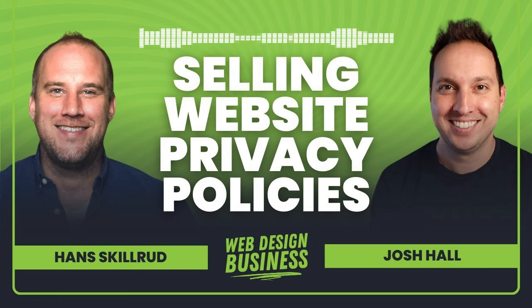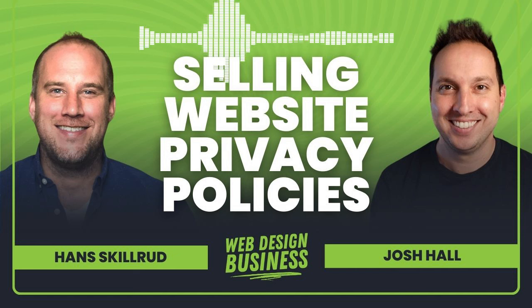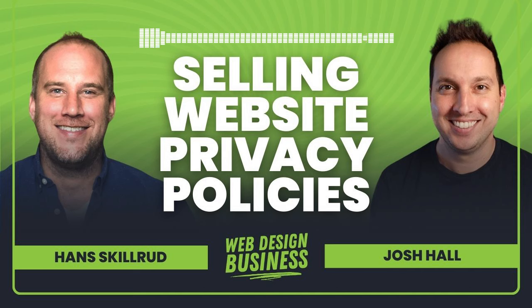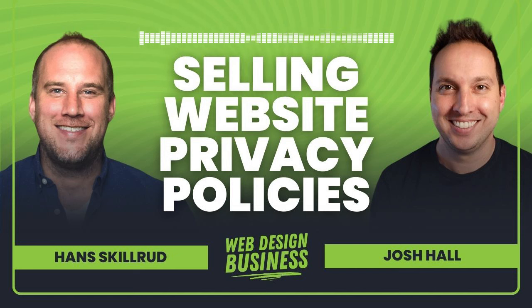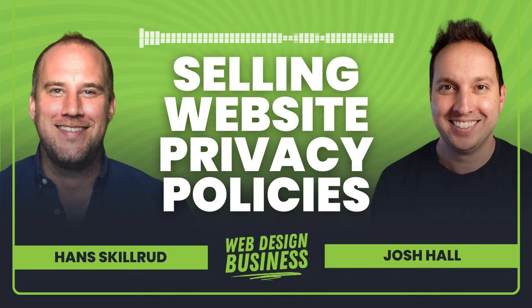Here's Hans of Termageddon talking about selling website privacy policies for you and your clients. We do a 101 on what privacy is and what it covers. If you have not yet checked out Termageddon, make sure to use my link — you'll get some additional resources, and I think right now they're giving two free agency licenses. Go to joshhall.co/termageddon, and if you're having trouble spelling that, just go to the show notes for this episode at joshhall.co/334.